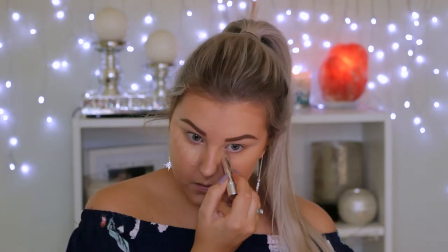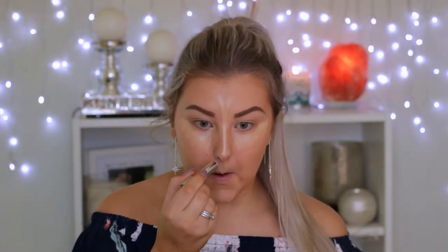Moving on to concealer — I'm using the Fake Up Concealer, which is a hydrating concealer, so you want to make sure you set it. I'm applying it underneath the eyes and down the center of the face. It is amazing for any dry patches you might have, so I'd highly recommend it for anyone with dry skin. I'm blending it out using my beauty blender.